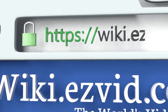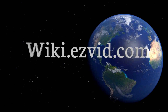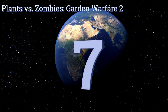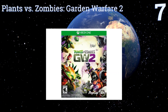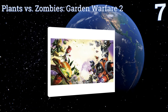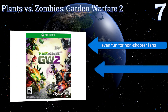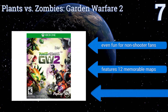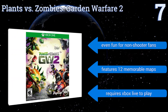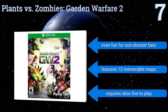At number seven, based on a popular mobile game sharing the same name, Plants vs. Zombies: Garden Warfare 2 improves upon many of the flaws of its console predecessor, allowing players to play from either side. There are 14 character classes and over 100 characters to choose from. It's even fun for non-shooter fans and features 12 memorable maps, but it does require Xbox Live to play.